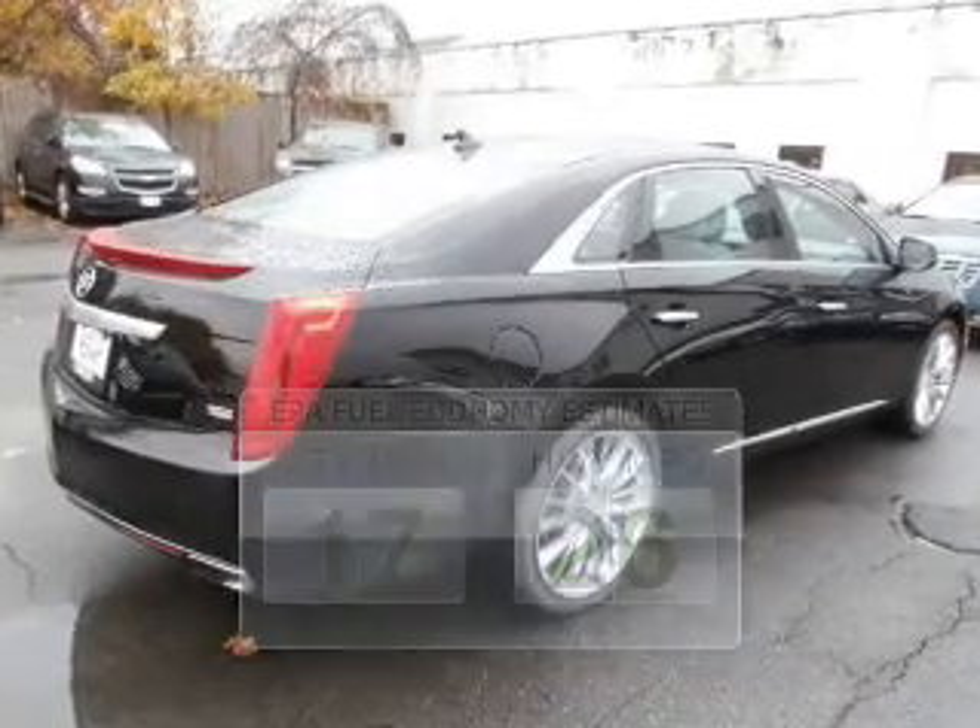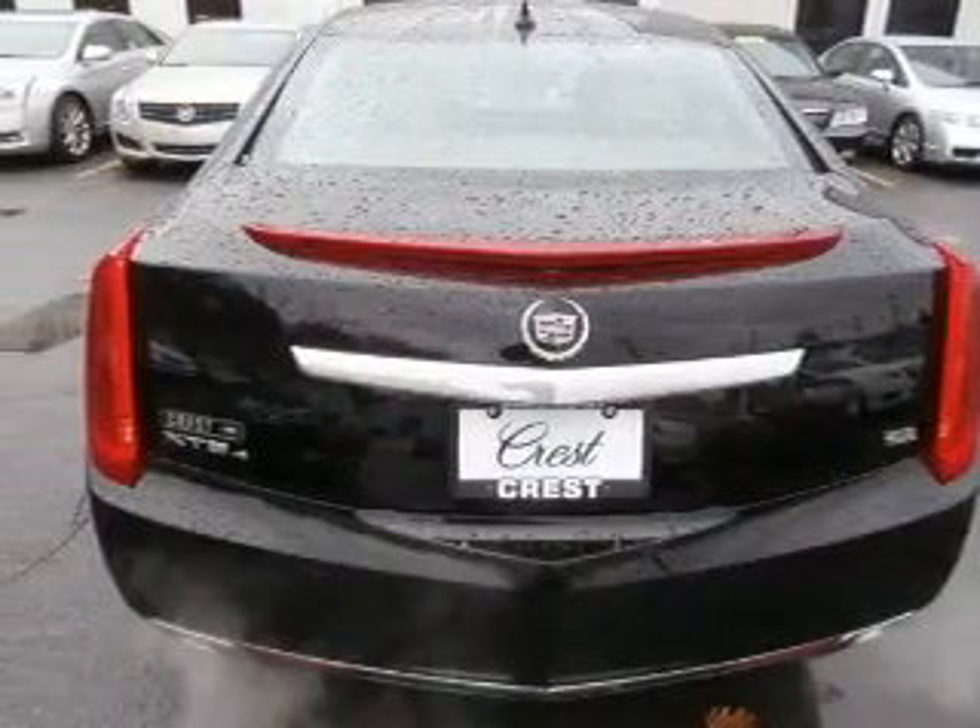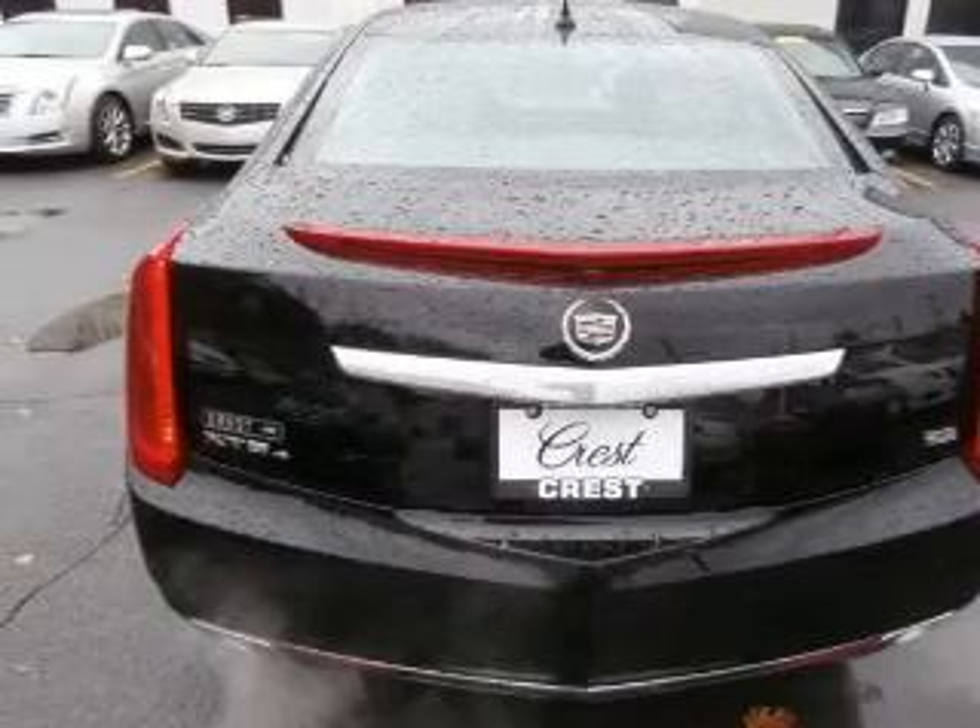The powertrain includes all-wheel drive with a solid six-cylinder engine, driven by a six-speed automatic transmission.